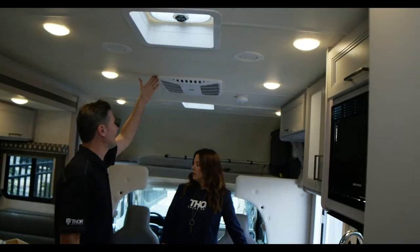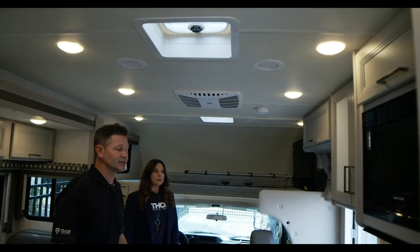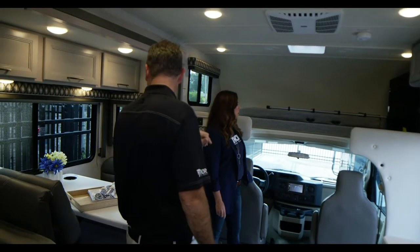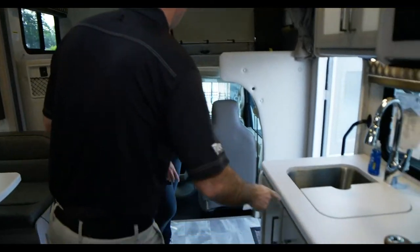You have a 13,500 BTU AC unit — you can option in a 15,000 BTU if you want. There's a TV, and the sleeping area is nice as well, including an over-the-cab bunk with a lot of great features.